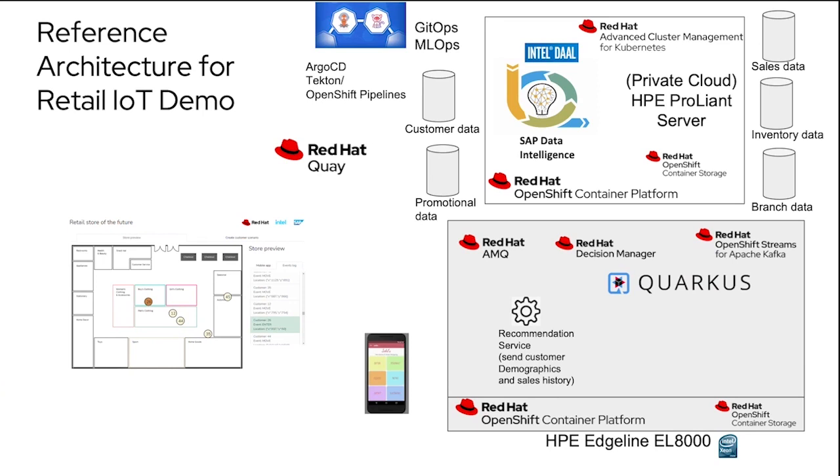Here's the reference architecture — let's see how the data flows. It starts with the customer carrying the Joel's app, walking around in-store. As they walk around, we send messages over MQTT to our message broker, AMQ, running on an HPE Edgeline device in-store. Decision Manager, our rules engine, tracks customers and determines if they're focused in a particular department or just browsing. Either way, we put a message back on the queue so our in-store application can see customer movement and send notification events to salespeople that a person may need assistance. We also have a recommendation service at the edge, which takes the customer ID and gathers customer demographics and sales history for use in our AI model for inferencing at the edge.